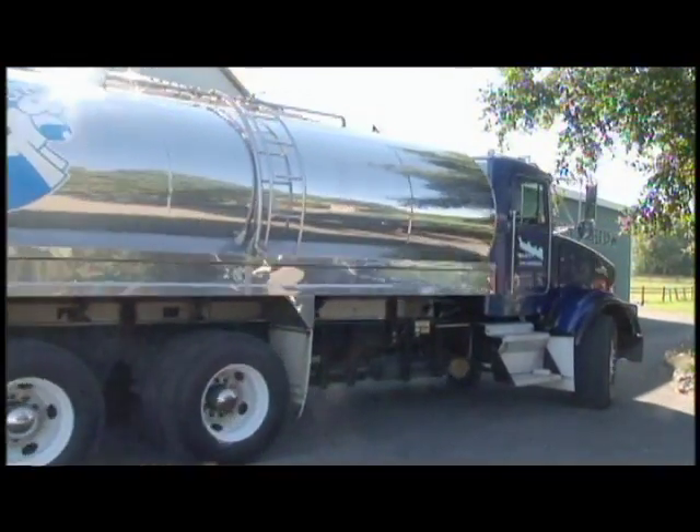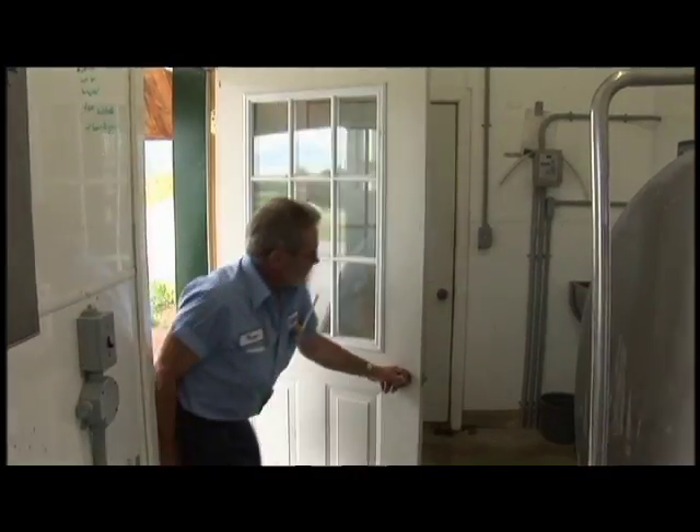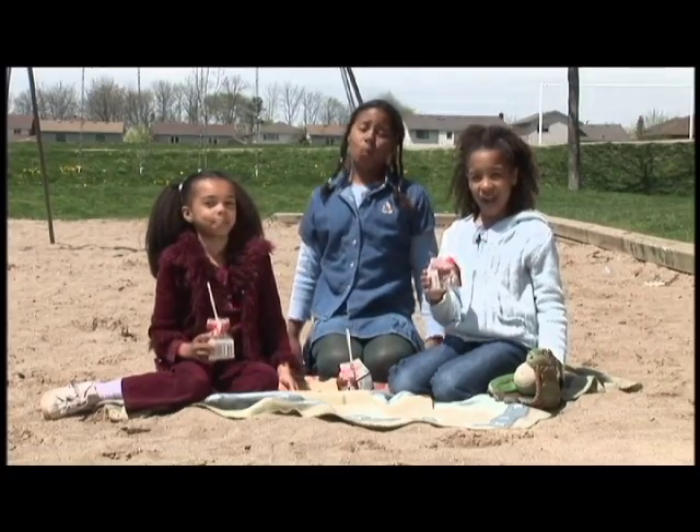Milk trucks pick up the milk from dairy farms usually every other day. At large farms, milk can be picked up every day. Every day? Wow!